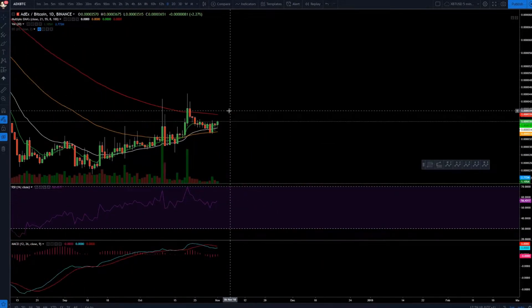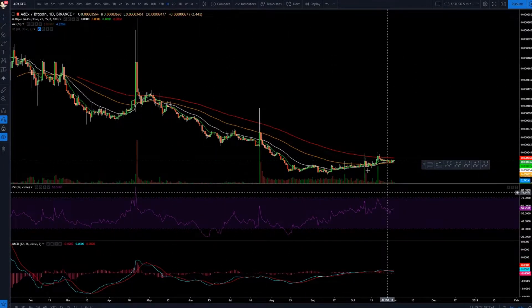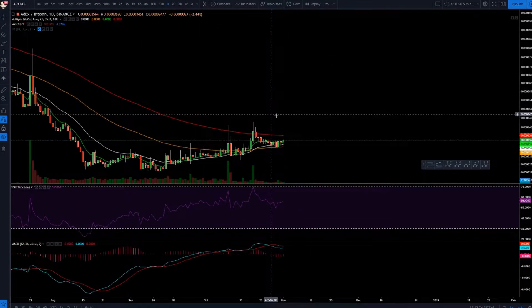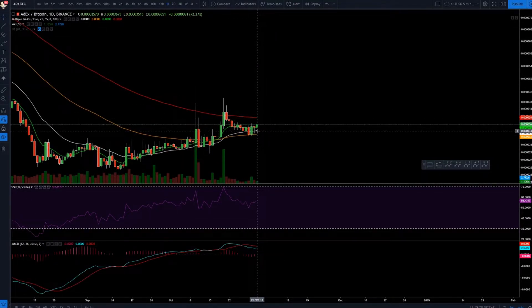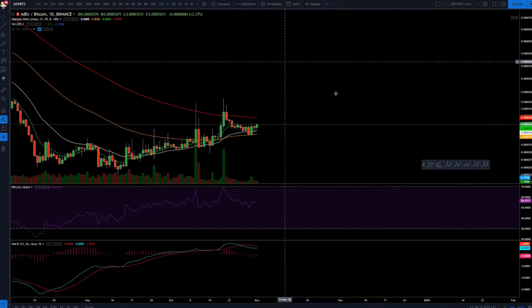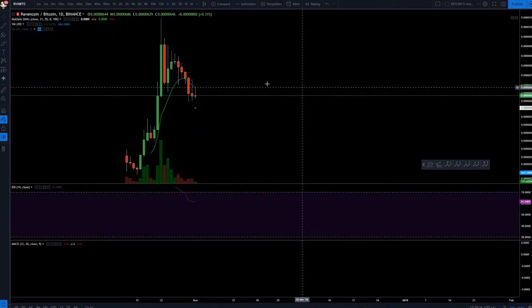All right, so ADX — I got it on my red list. Why? It's very simple: it's in an uptrend. It nearly shows you it's in the uptrend as well when the 21 EMA is going to cross the 100 EMA, the red line there.